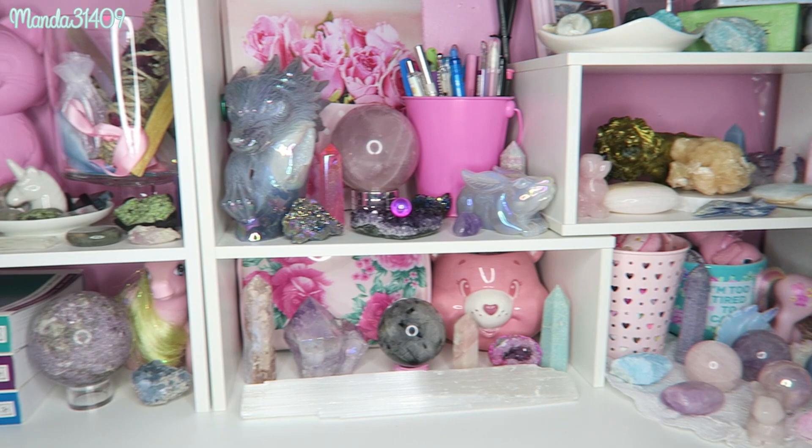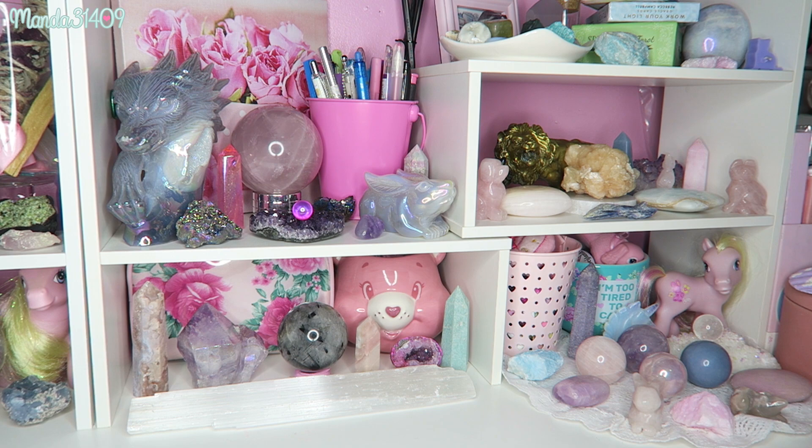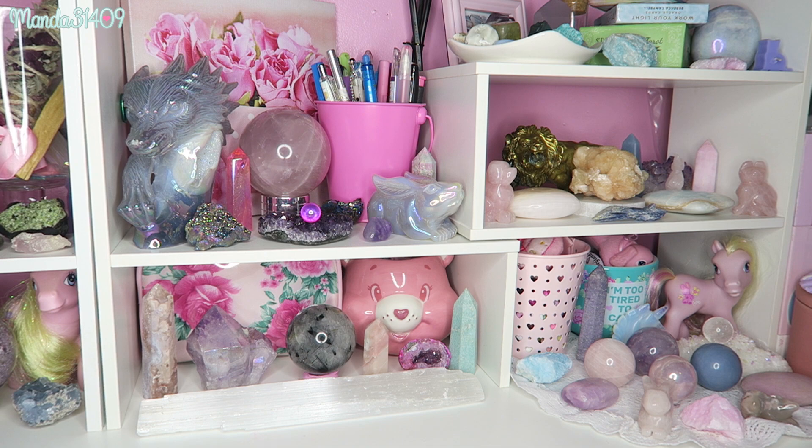I think it'll be better and easier to maintain organization if I just go from left to right, working from this side of the screen all the way over. There are obviously some things you'll recognize from my first crystal collection video, but a majority of it is all new. To save time, because I know this video is going to be insanely long, I'm not going to discuss the healing properties of each individual crystal — I'll just say what it is and move on.